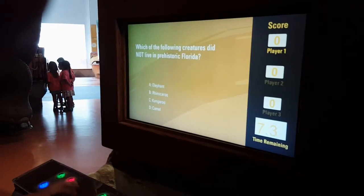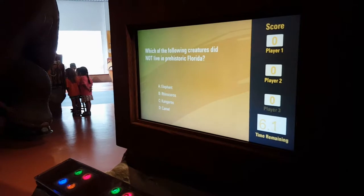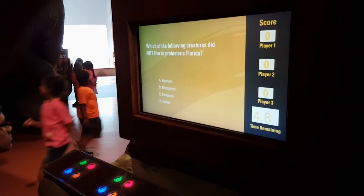After going through the exhibit, check out our quiz game, where you can compete with up to two other players and show how well you know Prehistoric Florida.